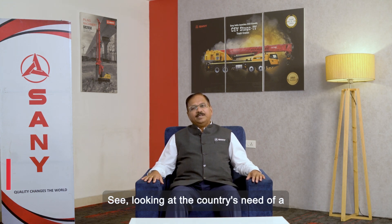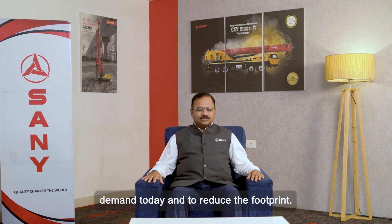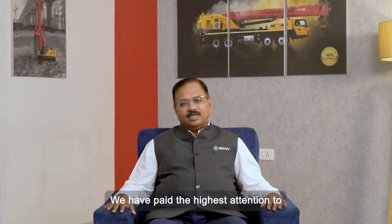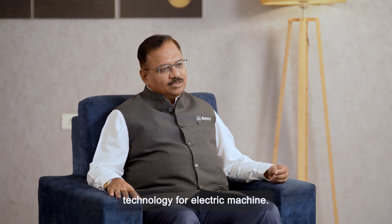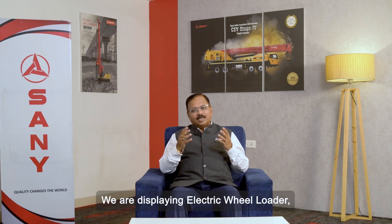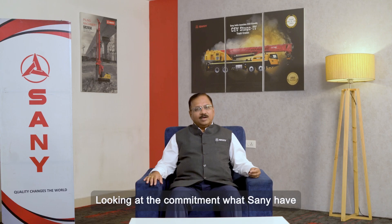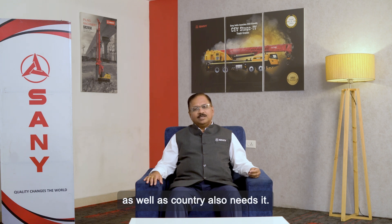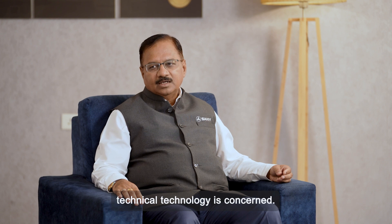Looking at the country's need of a clean environment and demand today and to reduce the footprint, we have paid the highest attention to displaying our strength in technology for electric machines. We are displaying an electric wheel loader, electric dump truck, and electric cranes also, looking at the commitment Sany has as well as what the country needs. This is our focus currently as far as technology is concerned.